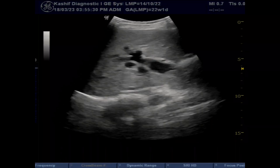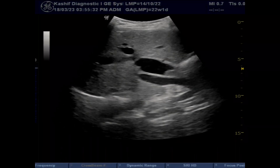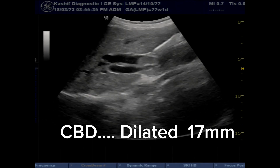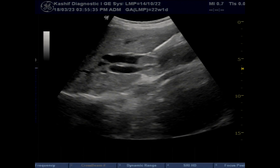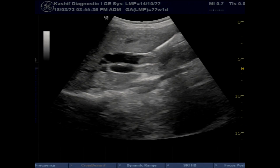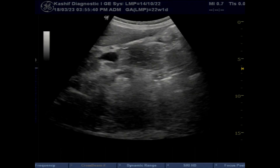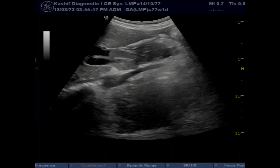This is a female patient, 46 years of age. This is a follow-up scan of pancreatic cancer. The first scan was done five months before. The patient was then investigated and chemotherapy was started, and this is the follow-up scan.